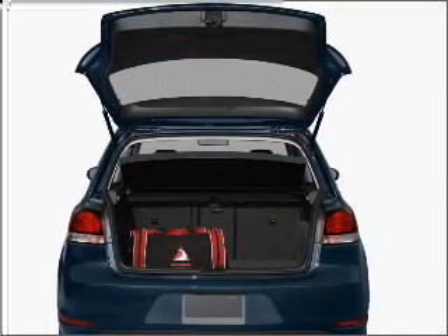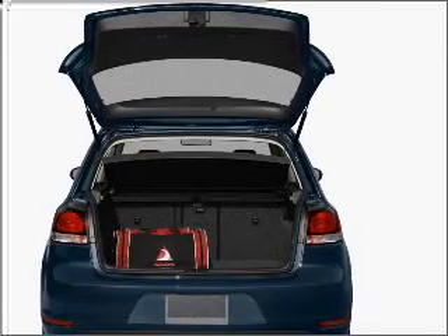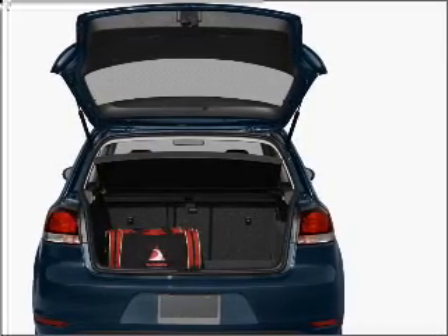The anti-lock braking system will help deliver you safely to your destination. Heated seats offer comfort in cold weather.